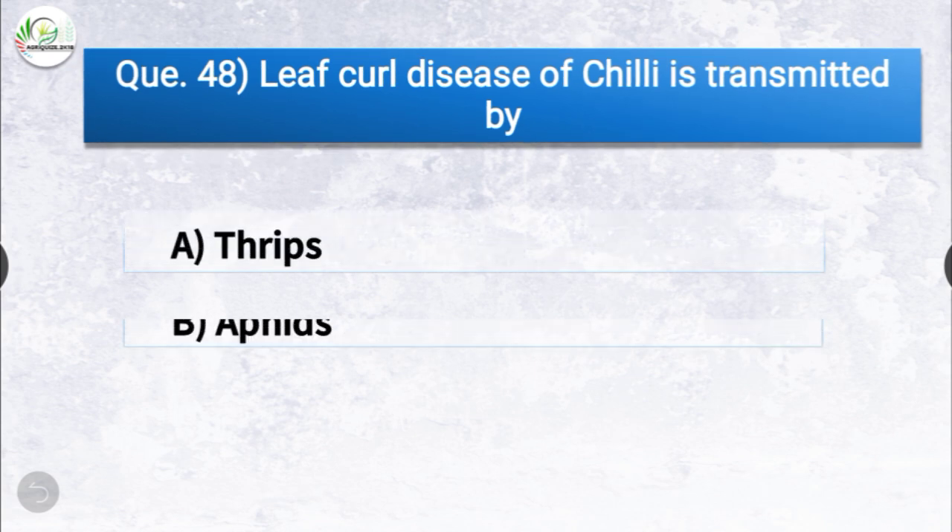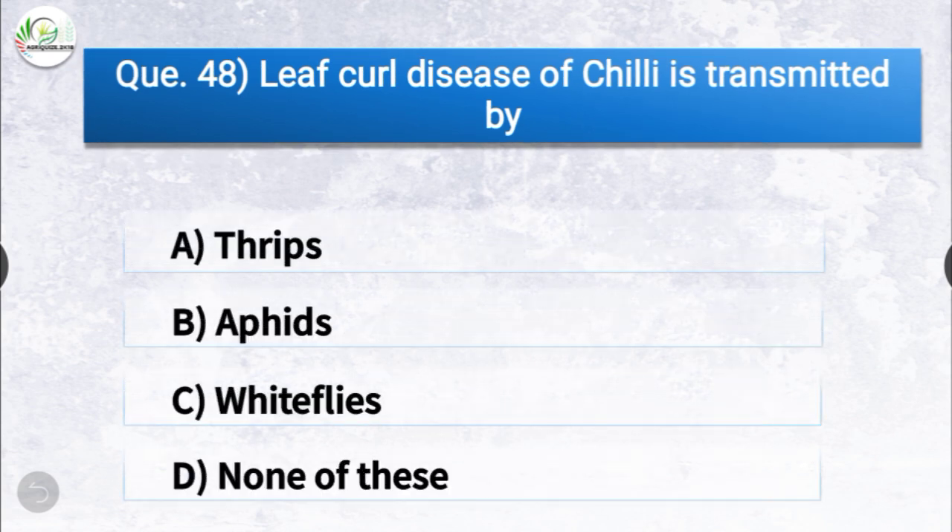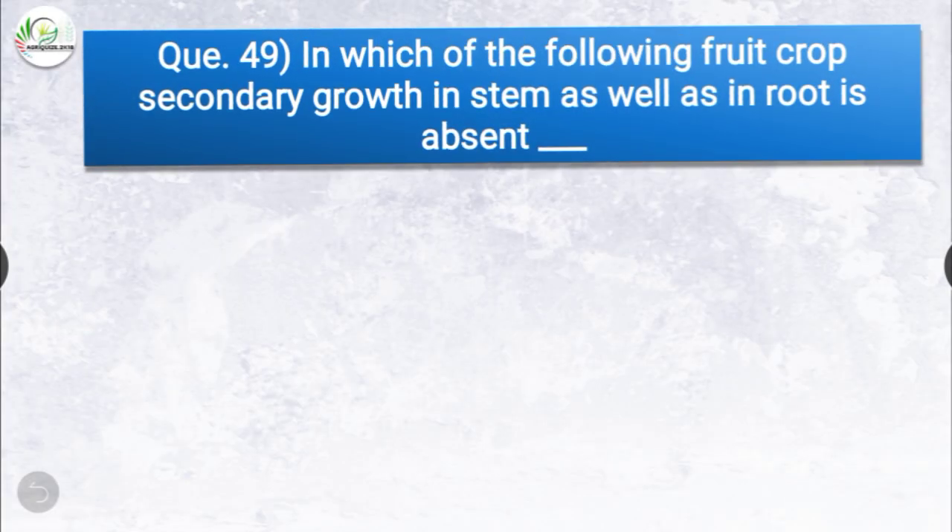Question number forty-eight: leaf curl disease of chili is transmitted by? The options are thrips, aphids, white flies, or none of these. The correct answer is option A, thrips. Leaf curl disease of chili is transmitted by thrips.